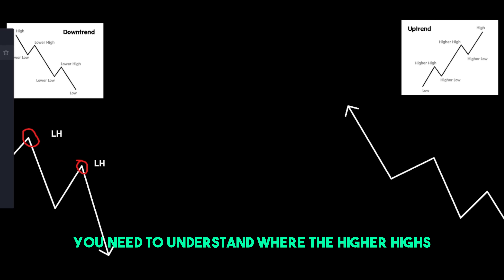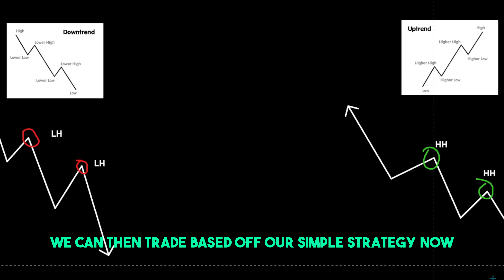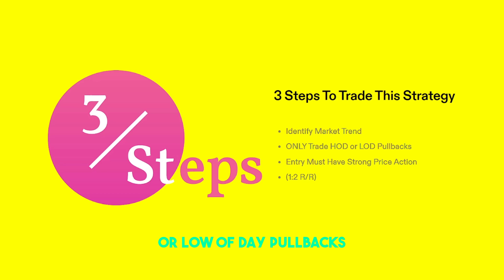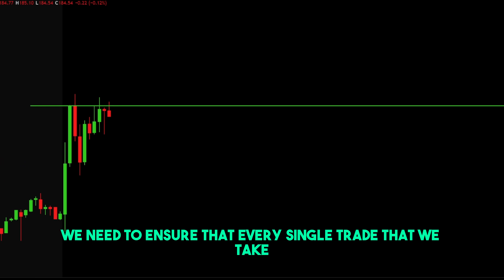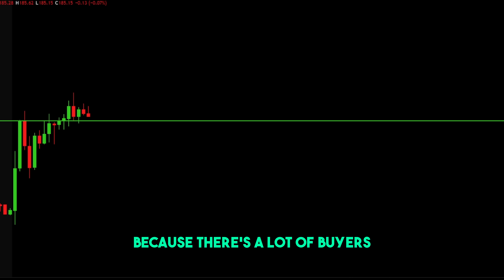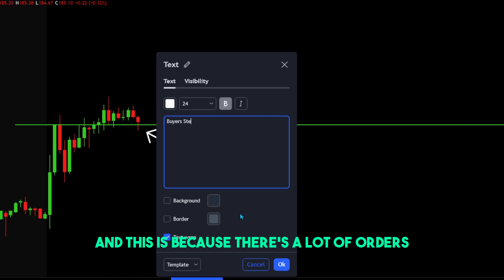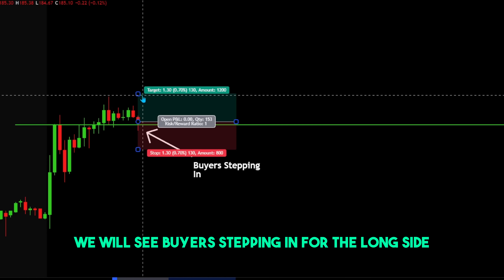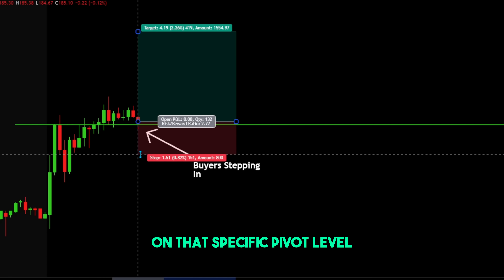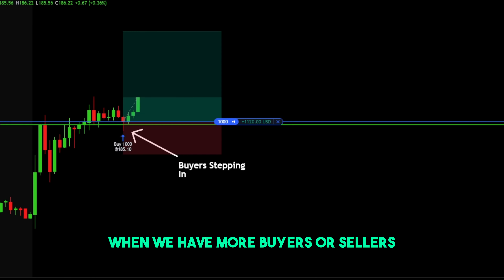There are three steps to trade this strategy. Number one is identifying market trend — you need to identify when the market is in an uptrend or a downtrend, understanding where the higher highs and higher lows are being put in. Number two, we only trade the high of day or low of day pullbacks. Because we're trading with the trend and not reversal trading, we need to ensure that every single trade we take is only at high of day or low of day, since there are a lot of buyers and sellers sitting at those pivot points with many orders around those levels.